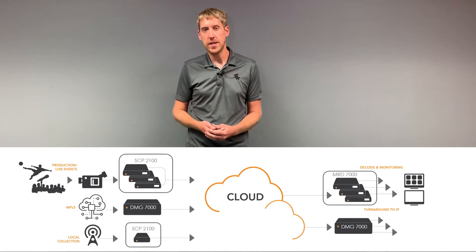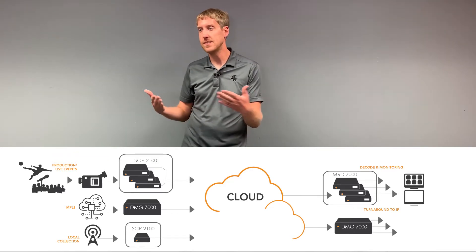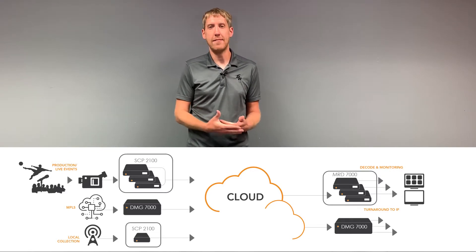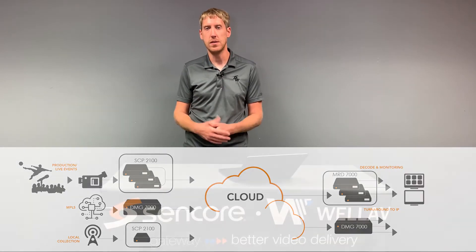Or if you're trying to feed an MPLS network with a lot of different content — maybe you're receiving a lot of Zixi feeds, SRT feeds, MPEG over IP with FEC — you name it. This is a one-stop platform for receiving those kinds of streams and then converting them back over to MPEG over IP for your traditional MPEG over IP broadcast network.